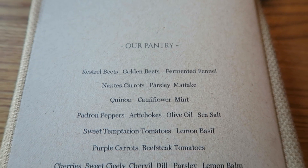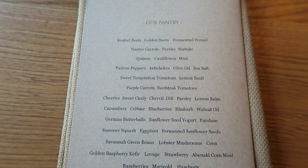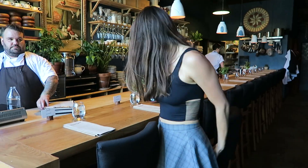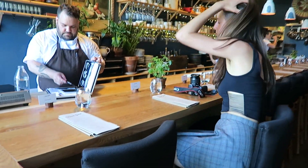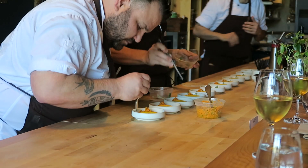We are Farm Spirit. We do what we call the horticultural cuisine of Cascadia, which is to say that we make food out of plants from here. We want to elevate plant-based cuisine to a place where we're not just doing a version of omnivorous cuisine — we want to make a new repertoire.